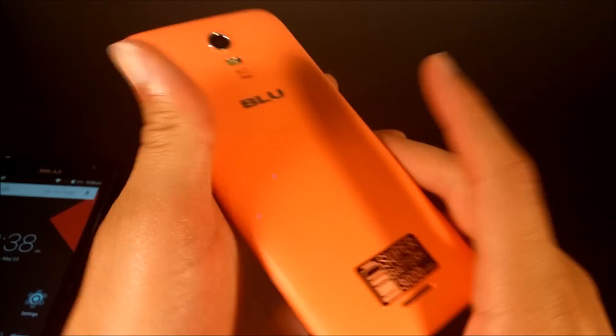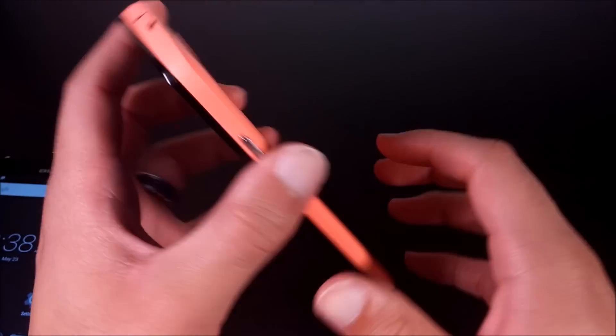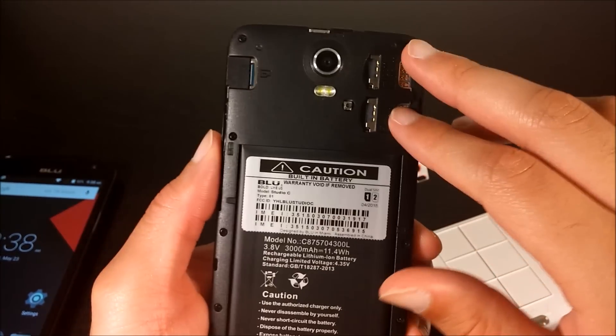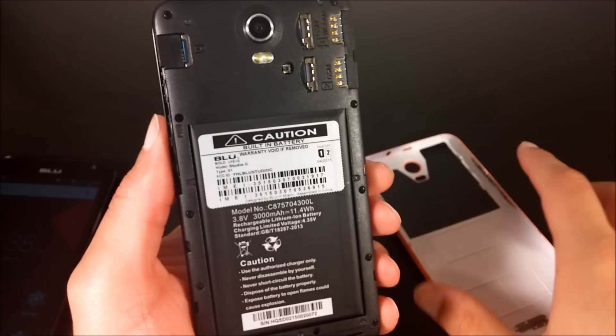The Studio C does have that large 3000 mAh battery, which I can show you right there. It's non-removable and does have dual SIM slots and a micro SD card slot expandable to 64 GB.